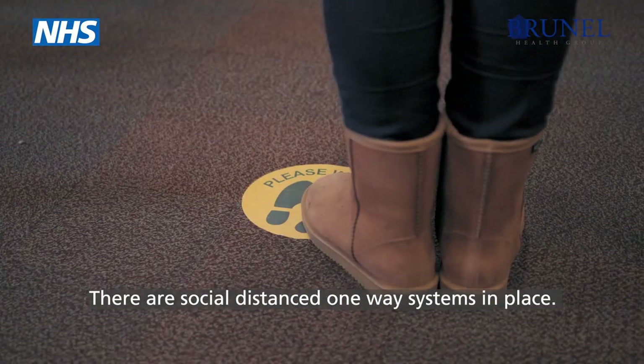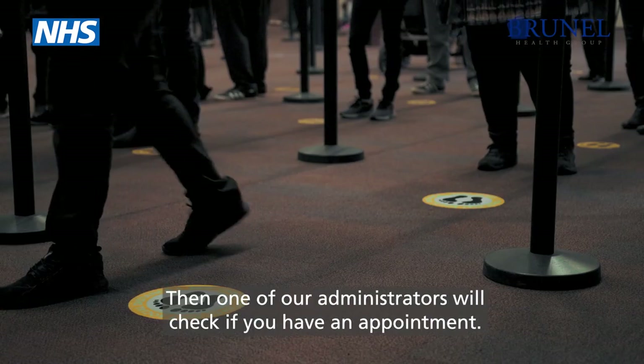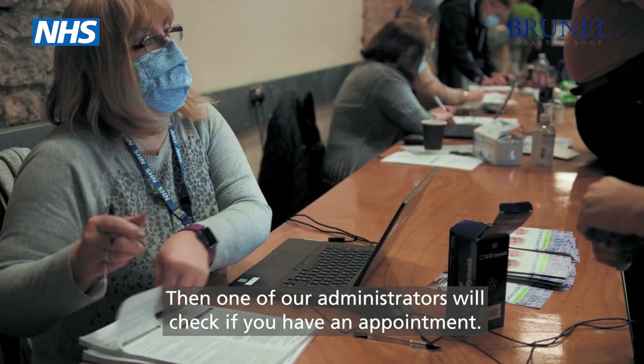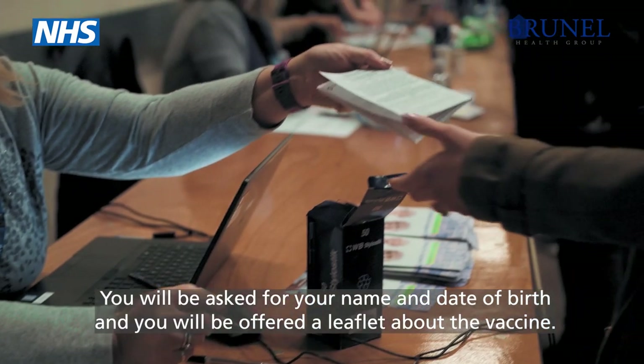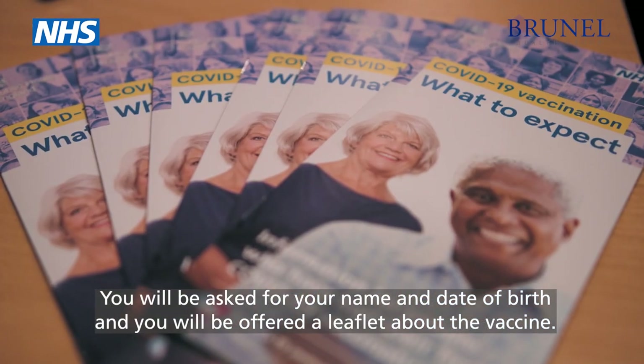There are social distance one-way systems in place. Then one of our administrators will check if you have an appointment. You will be asked for your name and date of birth and you will be offered a leaflet about the vaccine.